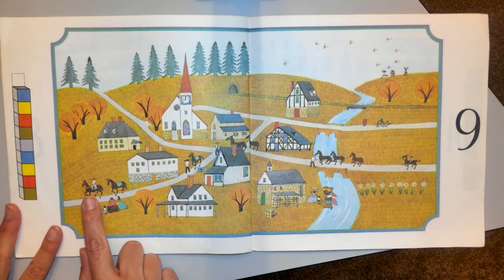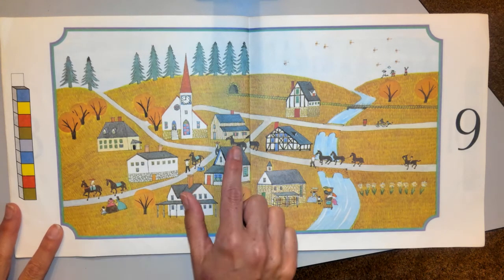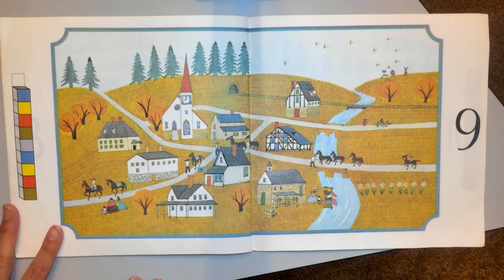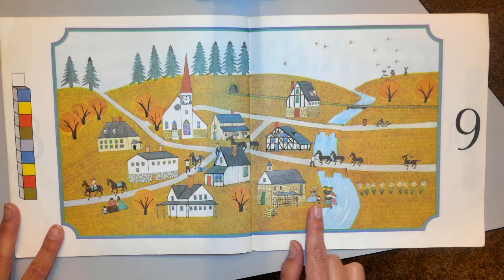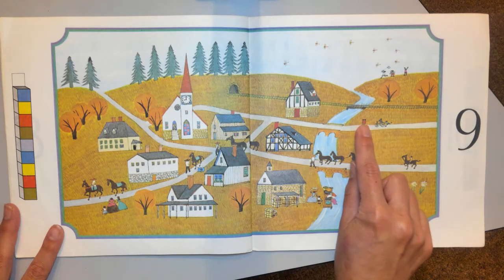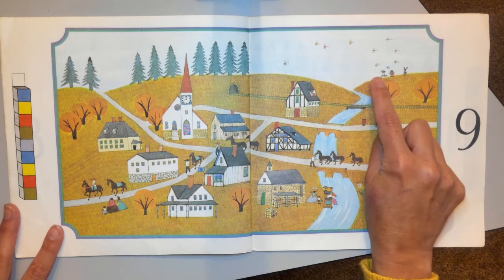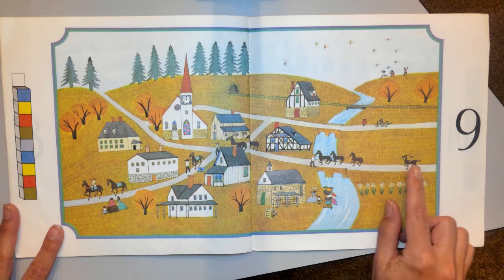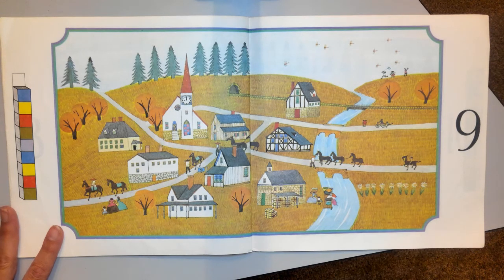I bet there's nine horses — let's count them: one, two, three, four, five, six, seven, eight, nine horses. Is there nine kids? One, two, three, four, five, six, seven, eight... there's the other kid — nine! She is riding one of the horses.